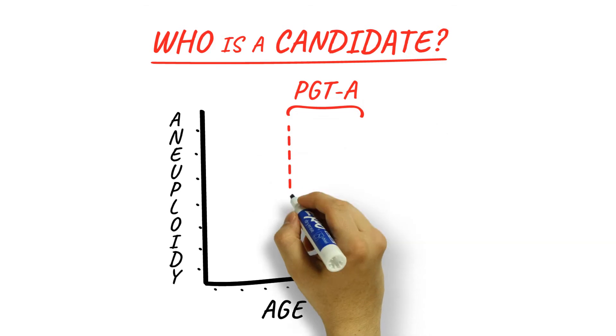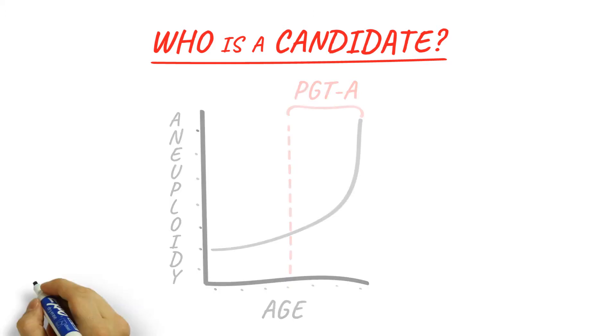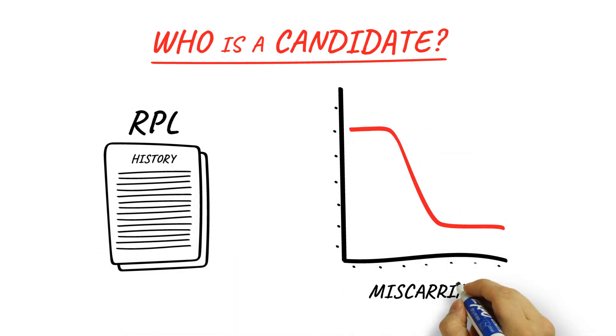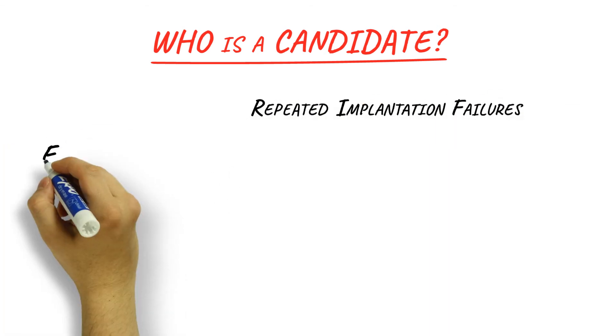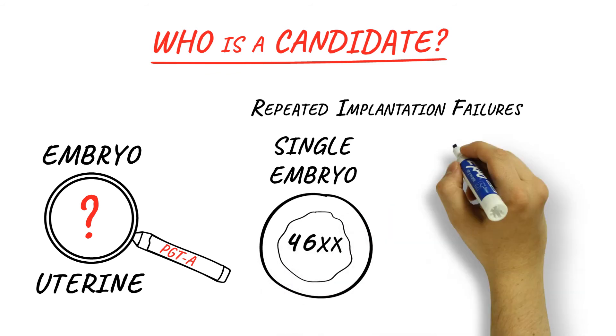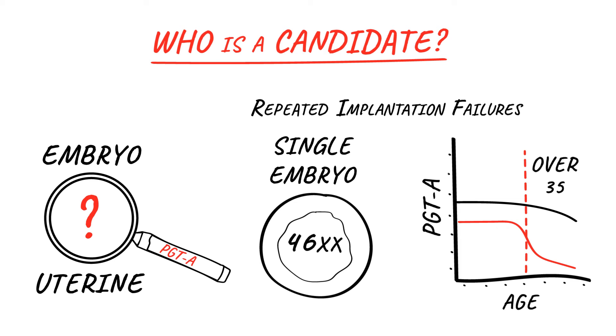Since the likelihood of the wrong chromosome number, or aneuploidy, and miscarriage is higher with advancing maternal age, PGTA may offer more advantages to older women than to younger women. Women who have a history of recurrent pregnancy loss can particularly lower the risk of similar outcomes in the future with PGTA. PGTA can also improve implantation success for women with repeated implantation failures. Transferring embryos during a frozen cycle may improve implantation rates, and single embryo transfers are generally better with PGTA, especially as women grow older.